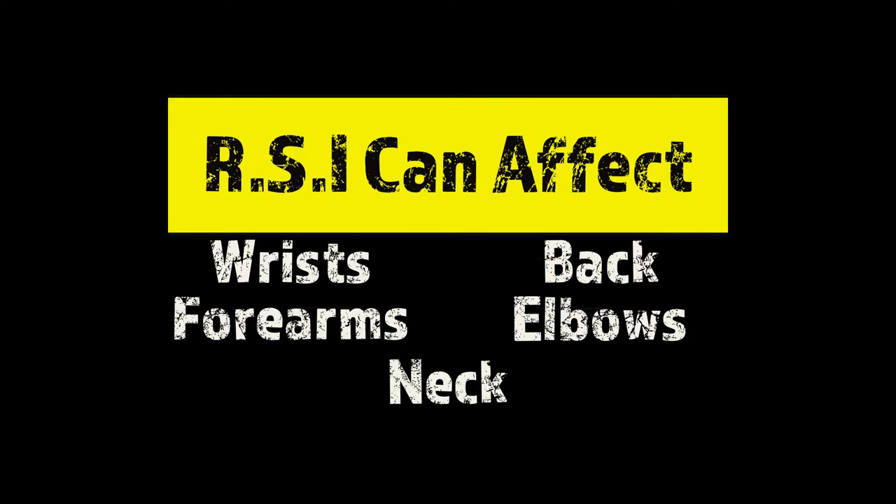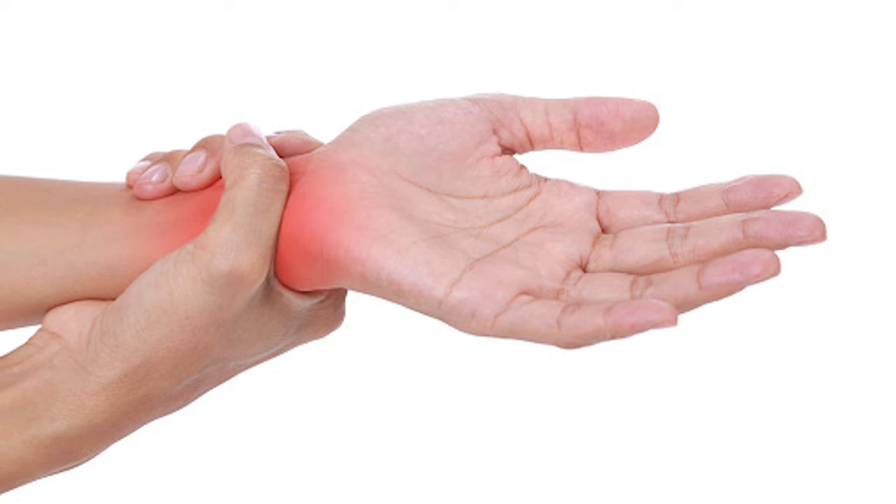RSI is common in these areas of the body: the wrists, forearms, elbows, back, and neck. Symptoms include any kind of pain, aching, tenderness, stiffness, throbbing, tingling, numbness, weakness, or cramping. At first, the symptoms can be quite mild and easy to ignore. However, without proper treatment and requisite changes to the routine, the pain can become more pronounced and prolonged.